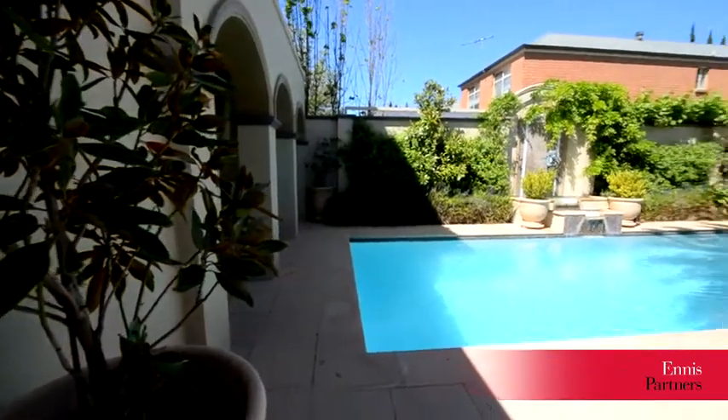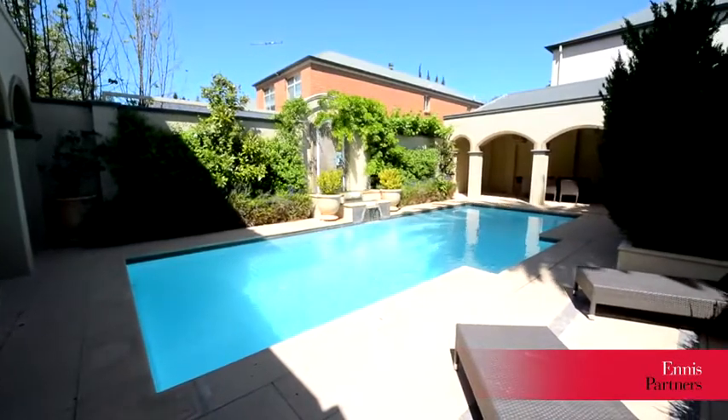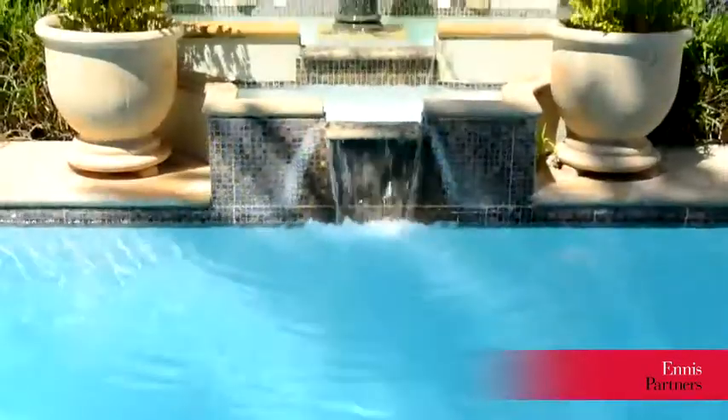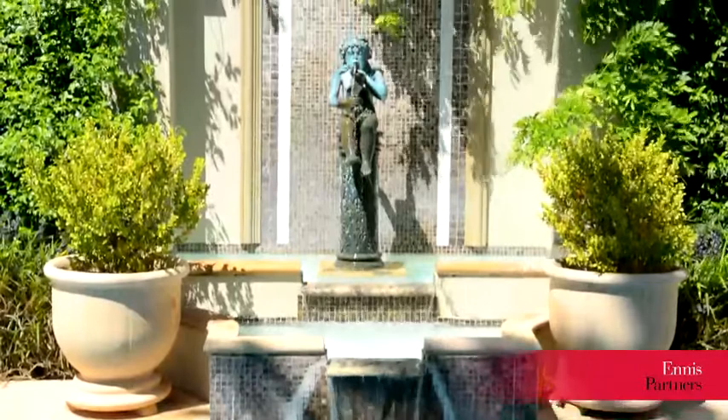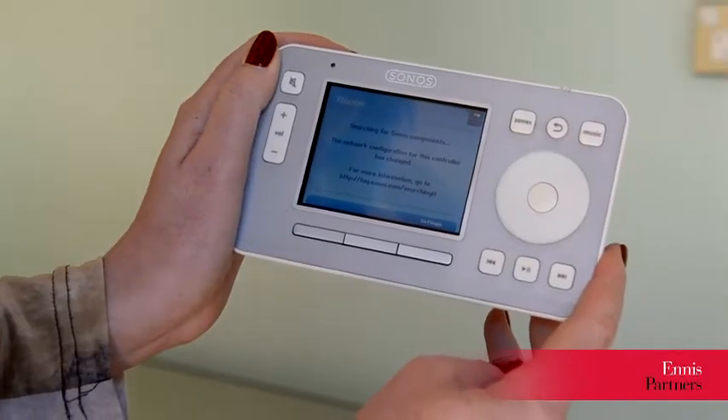Downstairs, we come to an outdoor oasis featuring a solar heated swimming pool with swim-out spa, swim jets and a beautiful fountain. This amazing space also includes another powder room, outdoor shower and integrated Sonos sound system.